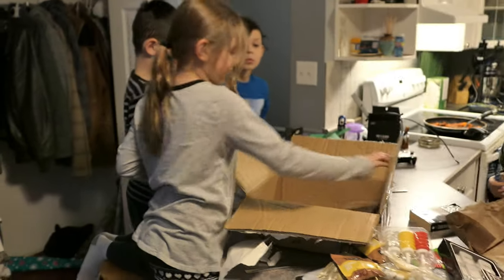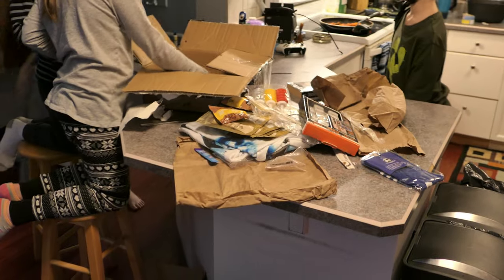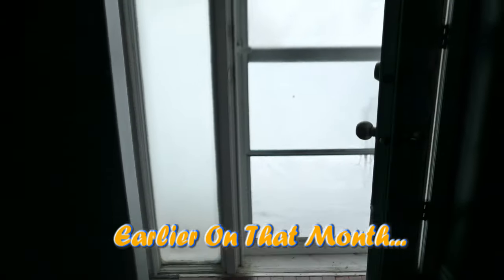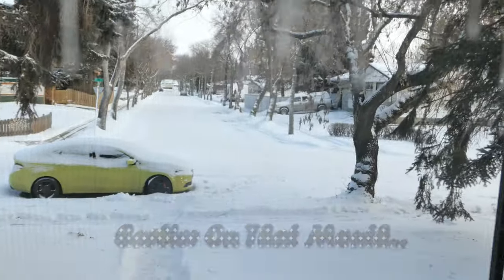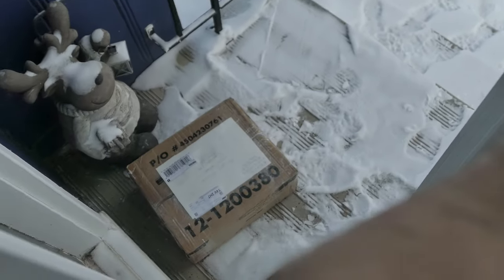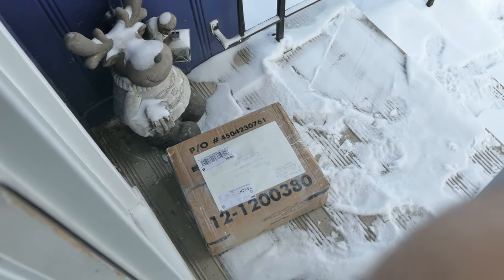Whoa, look at all this stuff coming out of this box! I thought I heard something at the door. It's minus 35 outside today — she's cold! What's this? Our mystery box! Yeah, we got a mystery box — hopefully it's not frozen!